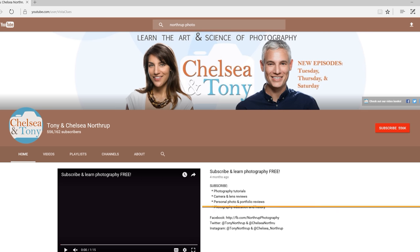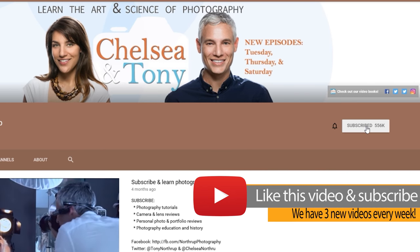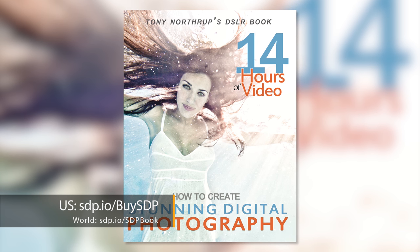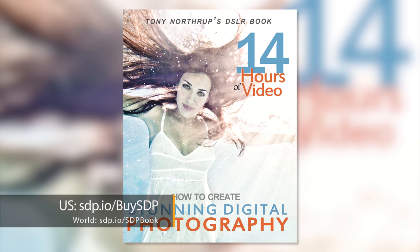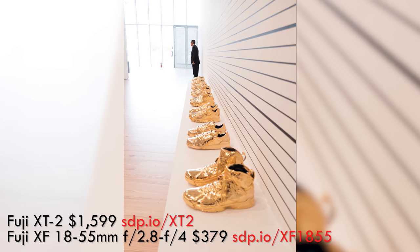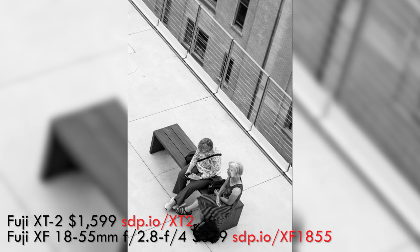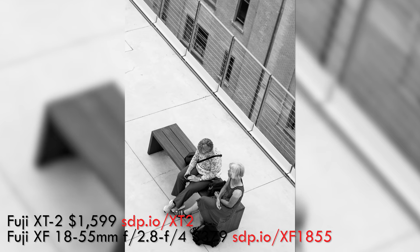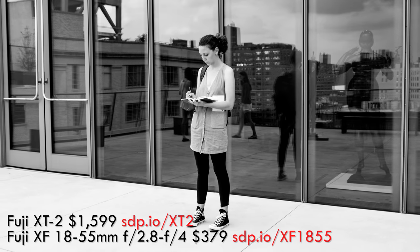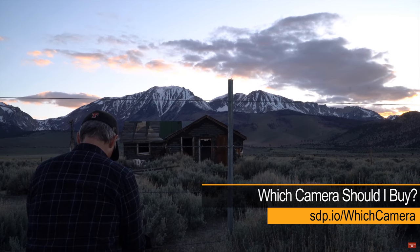And you know what the absolute best bang for your buck is? Education. Click subscribe for more free educational videos and check out our book, which starts at only $9.99 with many hours of free video. Even if you hate books, you can still learn. You don't have to worry about the exact models we're testing — we're testing a theory, and the specific bodies and lenses you choose could be completely different. The cameras and lenses we're testing are representative overall of expensive and inexpensive models. If you want specific recommendations, visit stp.io/which-camera or watch the camera reviews on our channel.